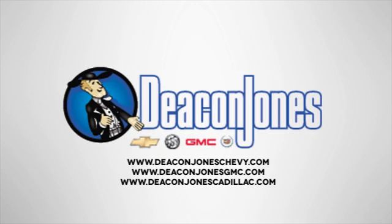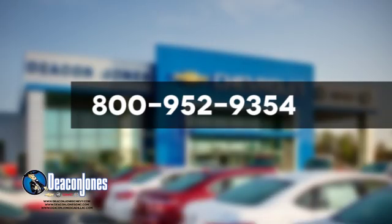Are you speaking Deakin? Visit Deakin Jones Chevrolet Buick GMC Cadillac today. Give us a call at 800-952-9354.